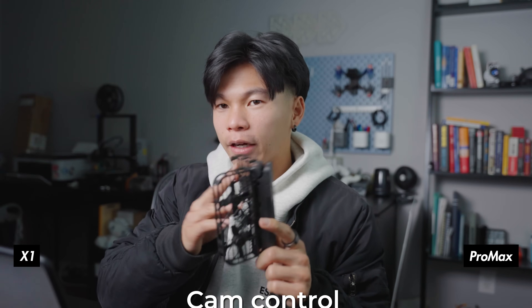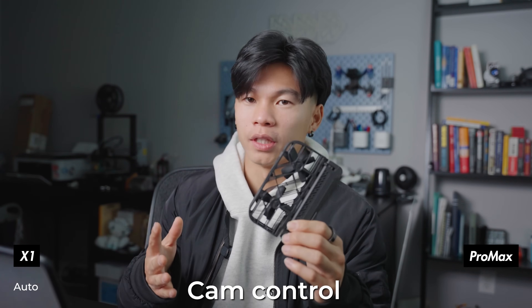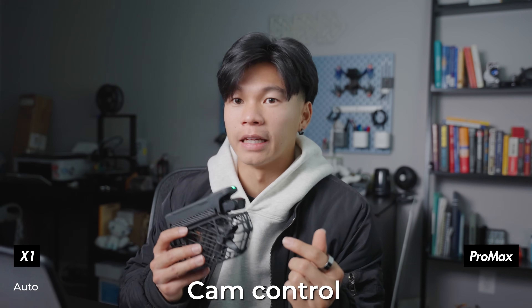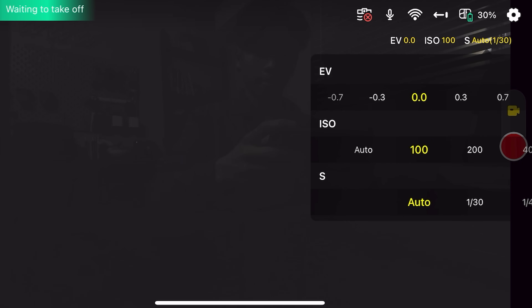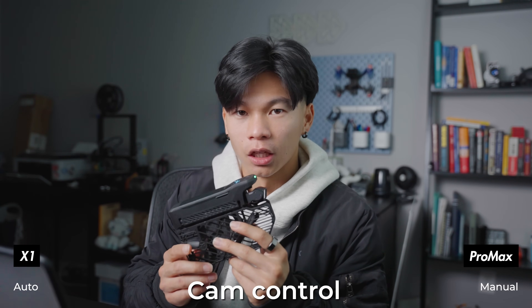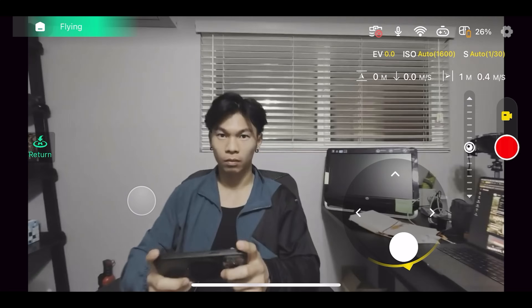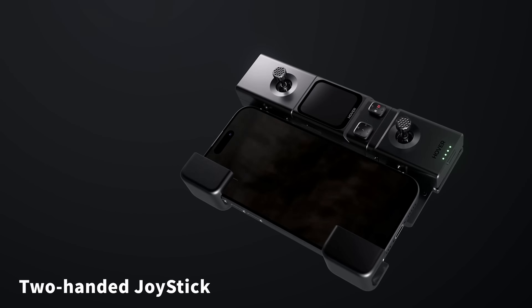The X1 only has auto camera capabilities — you can't really toggle settings to make it look better. What I really like about the Pro Max is that there are manual camera control settings: I can adjust my shutter angle and ISO. There's also an extra accessory that changes the game, which I'll share later. You can control both drones from your phone using the Hover Air app, but the X1 also offers a beacon with joysticks for a physical remote with further range.